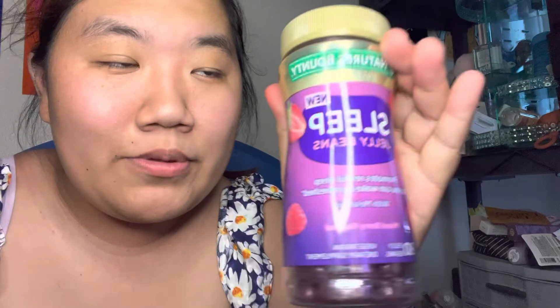Hey guys, what is up? It's Laura here back with another video. As you guys know, I am the queen of trying out weird sleep stuff, and today we have the new Nature's Bounty sleep jelly beans.